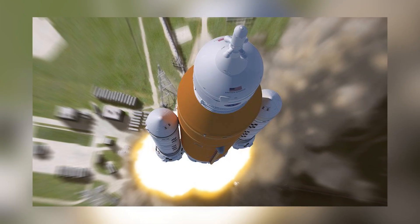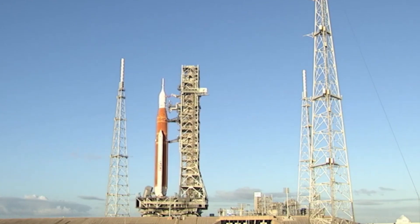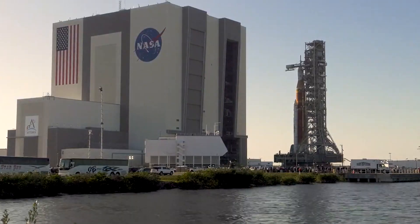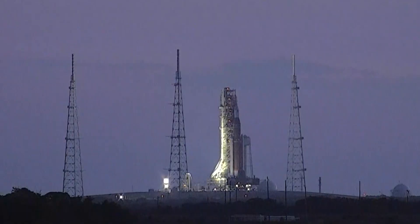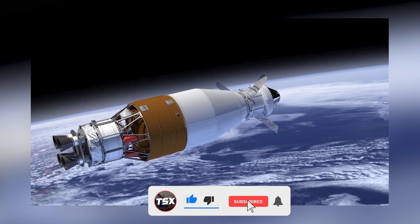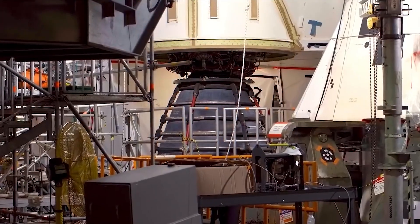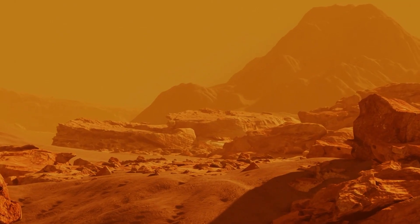The SLS boosters finished burning up their fuel after two minutes and then fell off. The core stage rocket ran out of fuel eight minutes after liftoff, leaving behind the uncrewed Orion capsule still attached to the upper stage rocket and the service module provided by the European Space Agency, which supplies the spacecraft's main propulsion and power. At over 16,000 miles per hour, Orion went on, unfolded its solar arrays, and the upper stage will scatter 10 CubeSats — small spacecraft — in batches, sending them on brief missions to the moon, Mars, and an asteroid close to Earth.